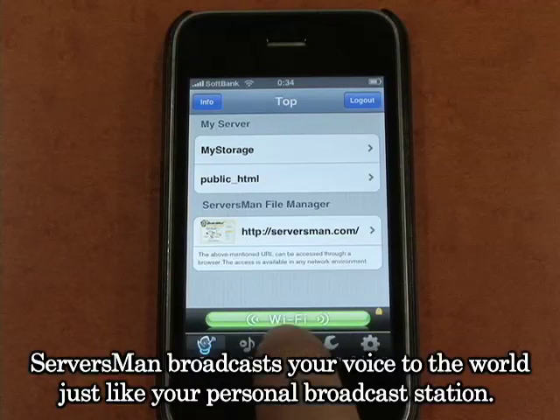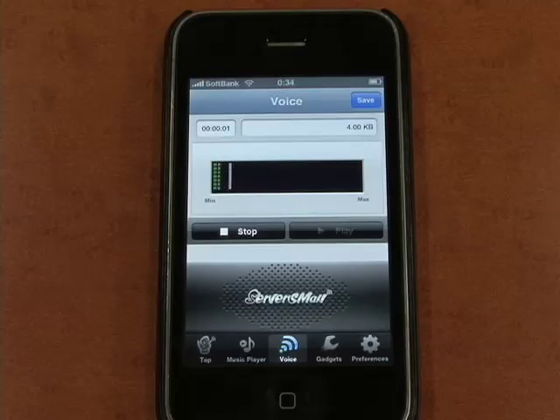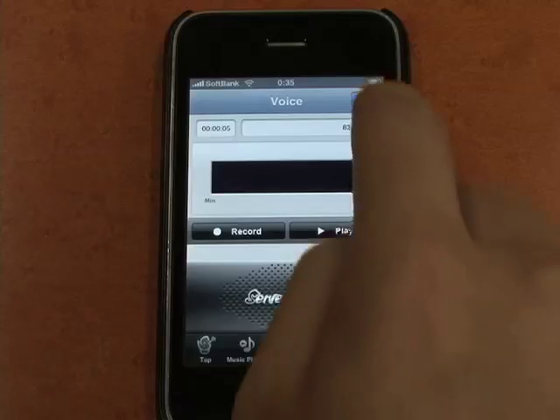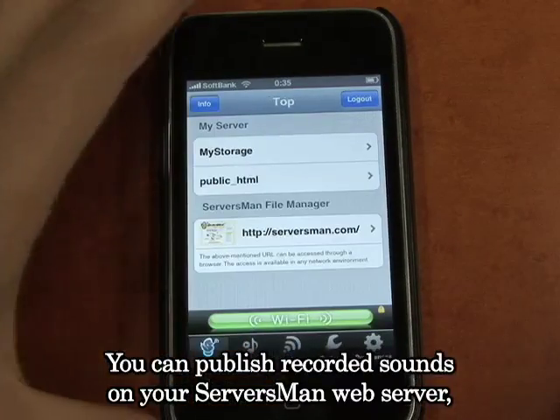Servicemen broadcasts your voice to the world just like your personal broadcast station. Hello world, can you hear me? You can publish recorded sounds on your Servicemen web server.